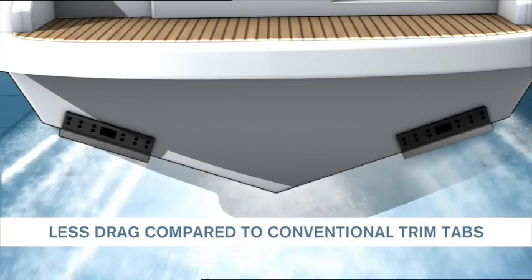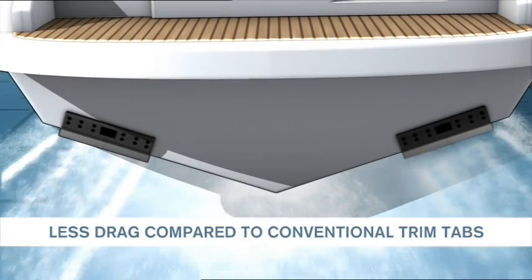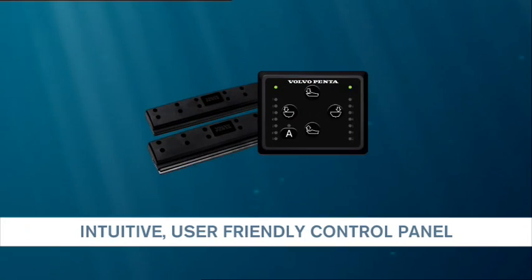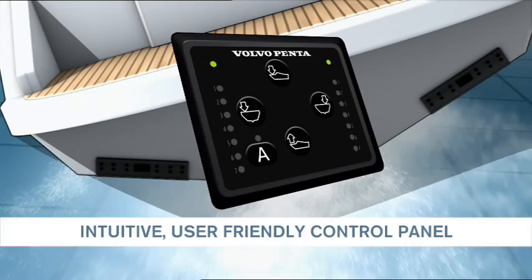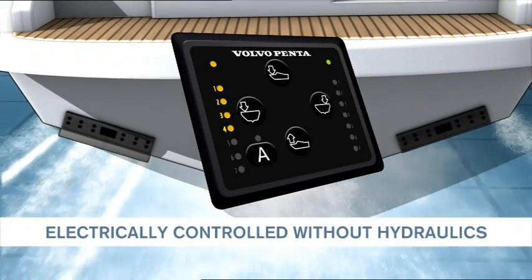The system will be the difference between bumpy rides and a beautiful, pleasant day at sea. The function is easily and intuitively controlled from the user-friendly control panel at the helm.